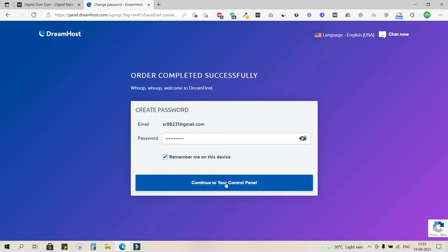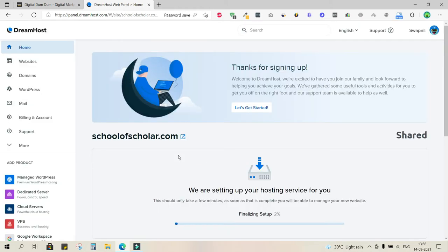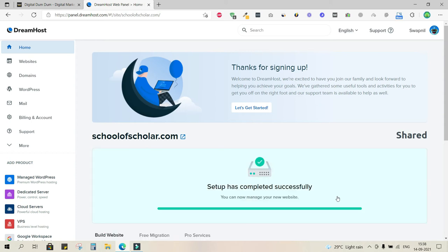We have completed the transaction and customization — bought a domain, got a free SSL certificate, and free domain email IDs. This is the DreamHost interface. There's a progress bar showing setup is finalizing. Once done, you can navigate easily. The setup completes successfully and you can now manage your new website.